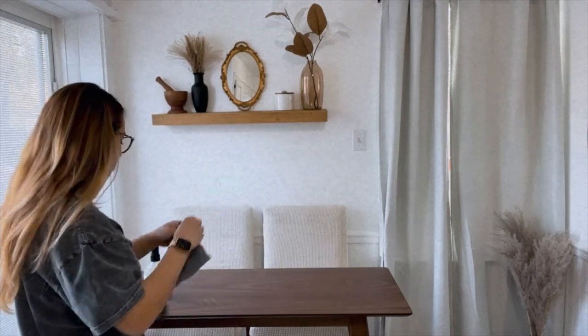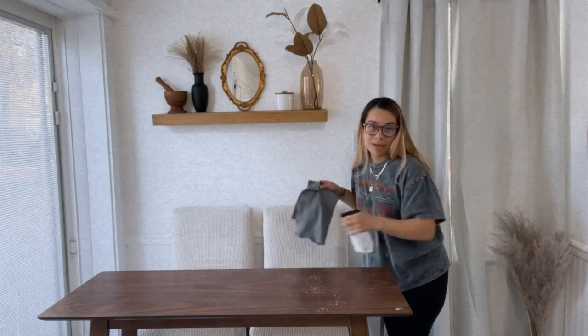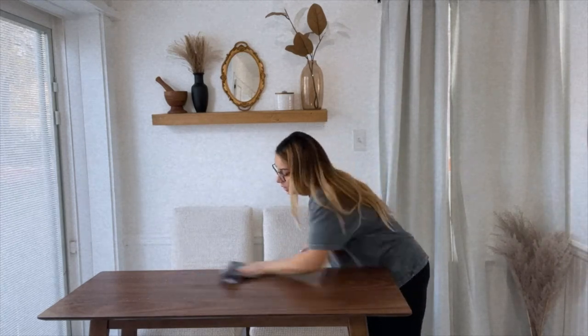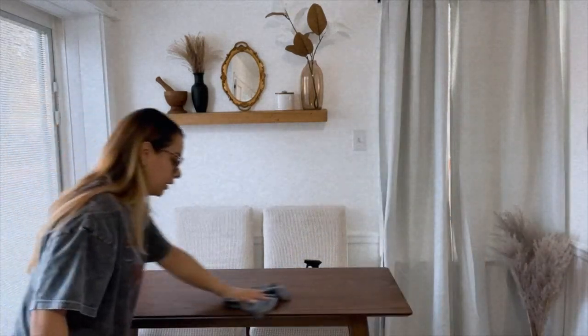I'm just gonna clean this off really quick. The boys usually stay here so they don't make a mess at the big table. I'm gonna clean this off and then I think I'm gonna head to the thrift store to see if I can find a vase or something.